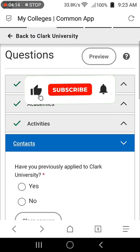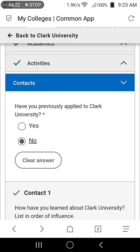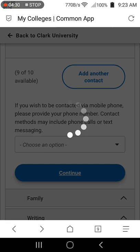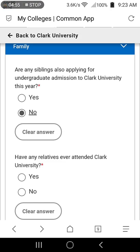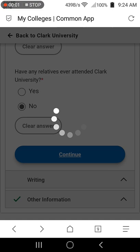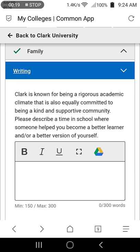Next is the contact section. If you've applied to Clark University before, select yes; otherwise, select no. The rest are optional — click continue. For the family section, select if any of your family is applying for undergraduate admission at Clark University as well, and if any family member has ever attended the university before. Click continue. The university wants you to write a short essay in the box, but it's optional — skip if you don't have anything to write, though I recommend you write something.